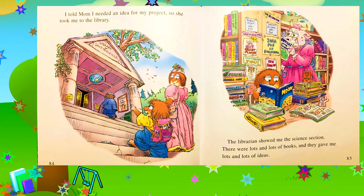I told mom I needed an idea for my project, so she took me to the library. The librarian showed me the science section. There were lots and lots of books and they gave me lots and lots of ideas.